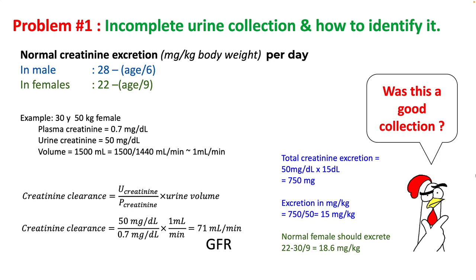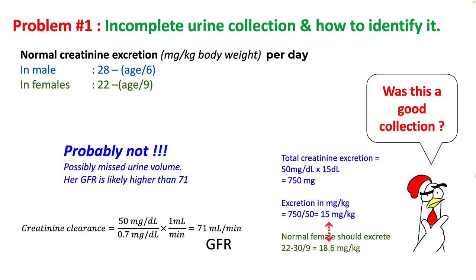The excretion in mg per kg is 750 divided by 50, equalling 15 mg per kg. Looking at normal creatinine excretion in a female of this age, that approximates to 18.6 mg per kg. So it appears that some urine may have been lost and her GFR is possibly higher than 71.